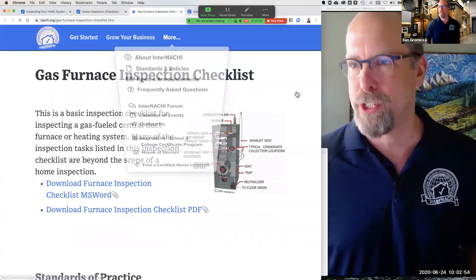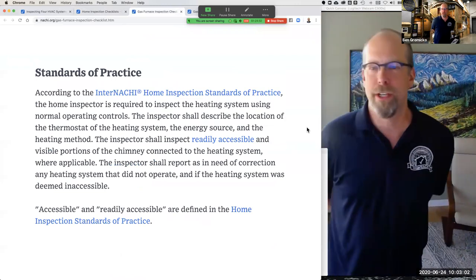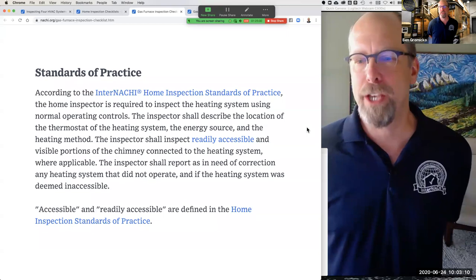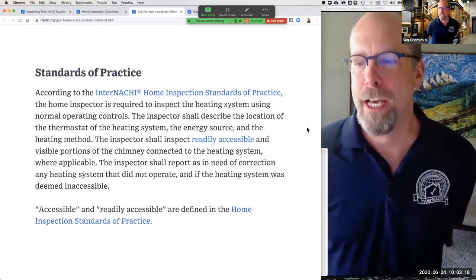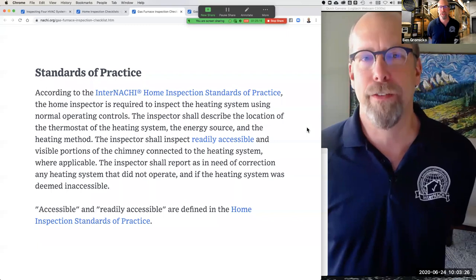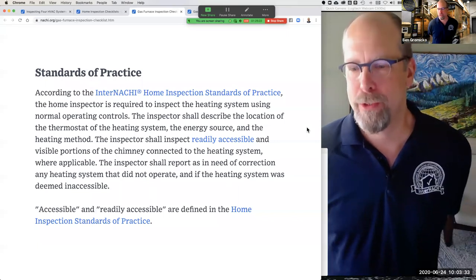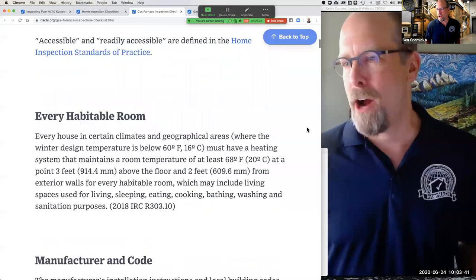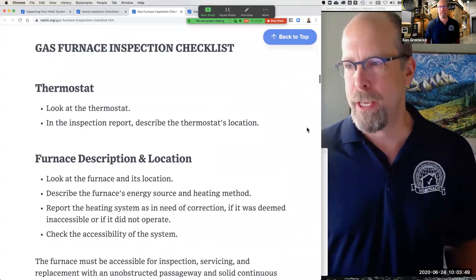If you take a look at the gas furnace inspection checklist, the first thing that pops up is the standards of practice. According to the InterNACHI home inspection standards of practice, the home inspector is required to inspect the heating system using normal operating controls. The inspector shall describe the location of the thermostat, the energy source, and the heating method. The inspector shall inspect readily accessible and visible portions of the chimney connected to the heating system where applicable, and shall report as in need of correction any heating system that didn't operate or was deemed inaccessible.